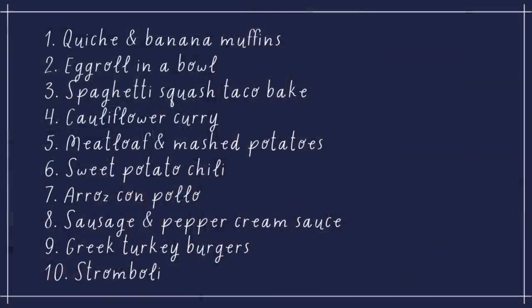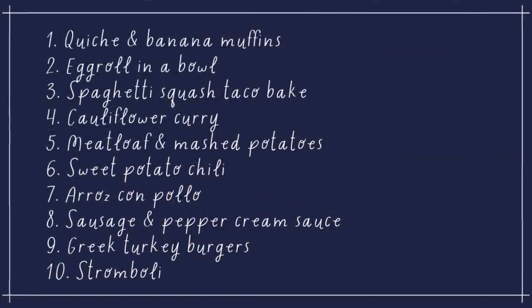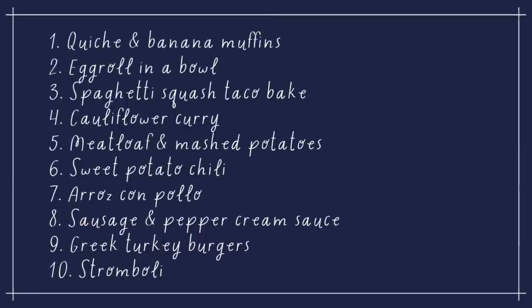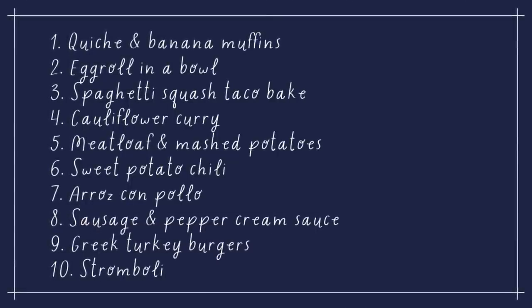The 10 meals I made are quiche and banana muffins, egg roll in a bowl, spaghetti squash taco bake, cauliflower curry, meatloaf and mashed potatoes, sweet potato chili, arroz con pollo, sausage and pepper cream sauce, Greek turkey burgers, and stromboli.